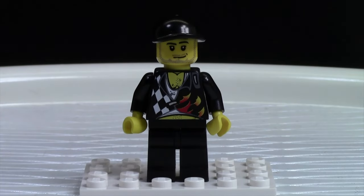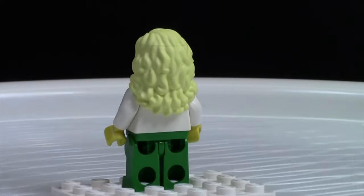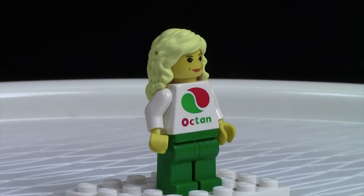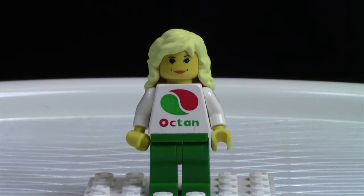This is Wanda Dollar. She's an employee of the gas station, so that's why she's got the big Octan logo on her shirt. As you can see she has just green pants on, as well as the white torso with the Octan logo. She's got a nice smile on her face — it's kind of like a sarcastic smile because she's a very sarcastic person. And then she has long flowing blonde hair.